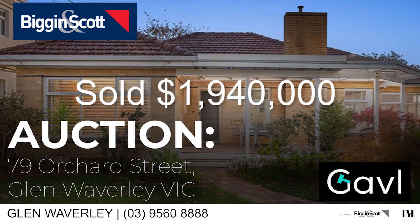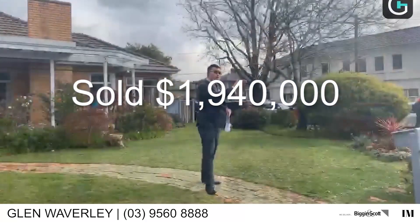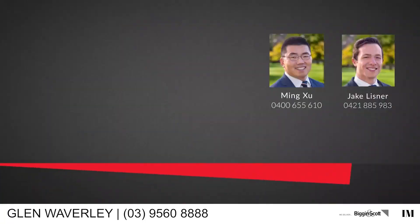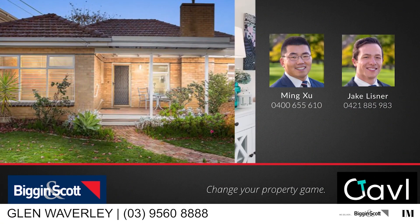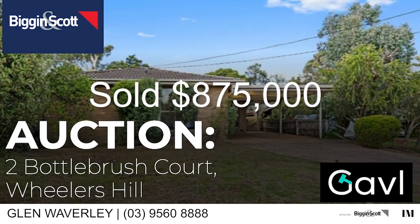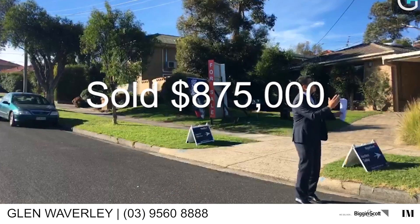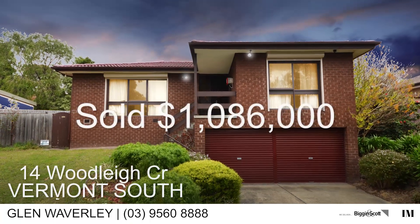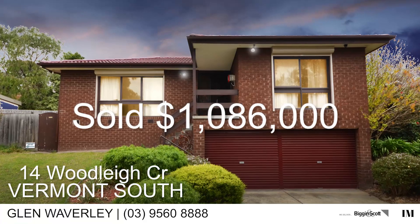We sold a number of properties under auction conditions, under the hammer, including number 79 Ultra Street — a corner block in the school zone — with lots of bidders on auction day and a massive price. Plus we sold number 2 Bottlebrush Court by our agent Jin Zang, sold for 875,000 dollars. And Catherine Olsen also sold number 14 Woodley Crescent in Vermont South before the auction for 1 million and 86,000 dollars.